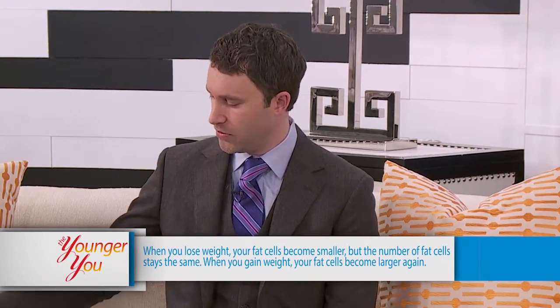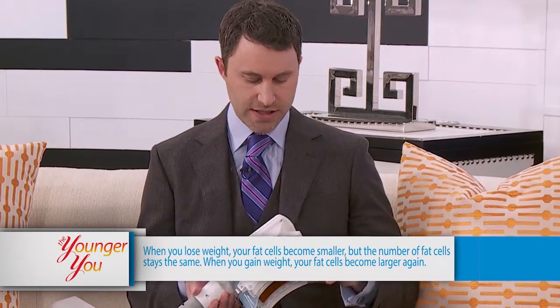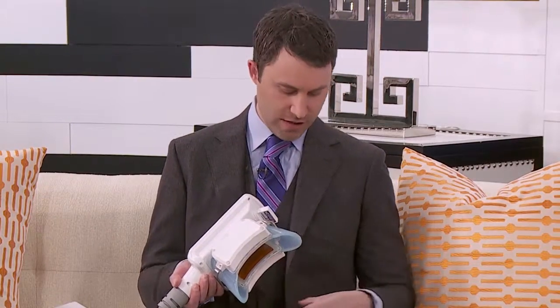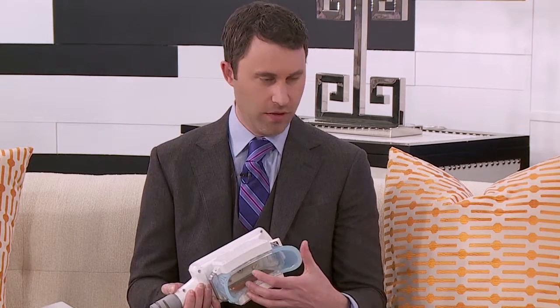A viewer question came in wanting to know: if you have CoolSculpting done towards the kidney area of your body, will it affect the kidney organ itself? That's a great question, but the answer is no. The only area that gets treated is right inside the probe — just the skin and the fat on the outside of the body are pulled in and treated.